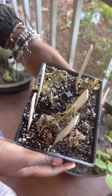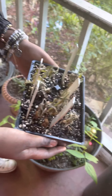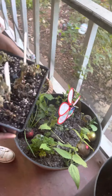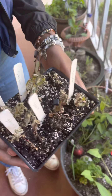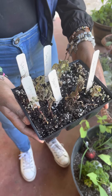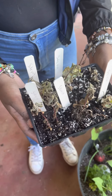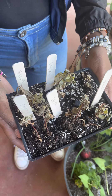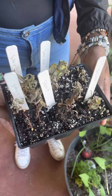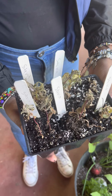Today is April the 15th and this is an update on the front porch garden. What Imani is holding right here is a plant called stevia, which you can actually take the little leaves off and put them in a cup of tea or coffee to sweeten it.